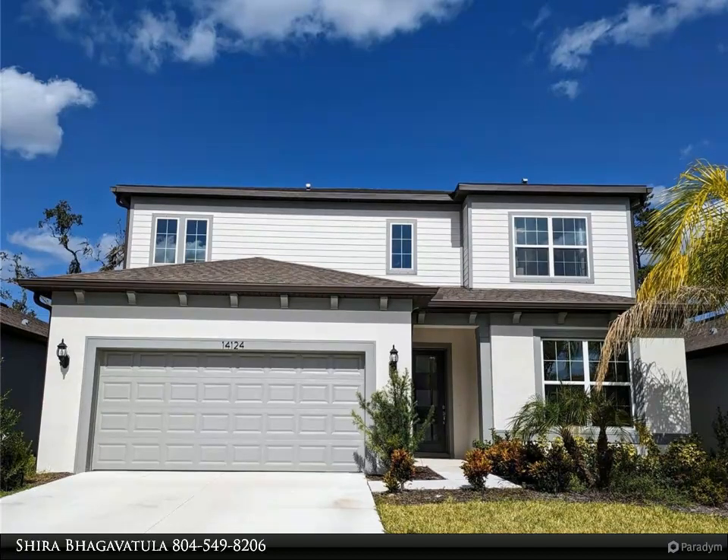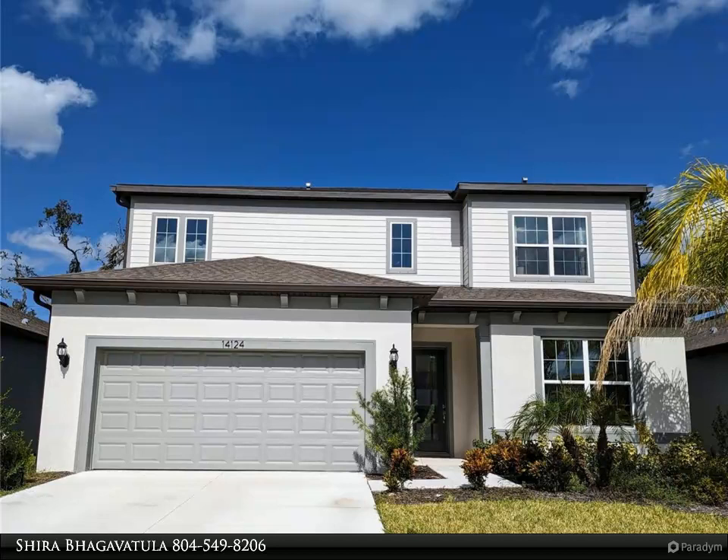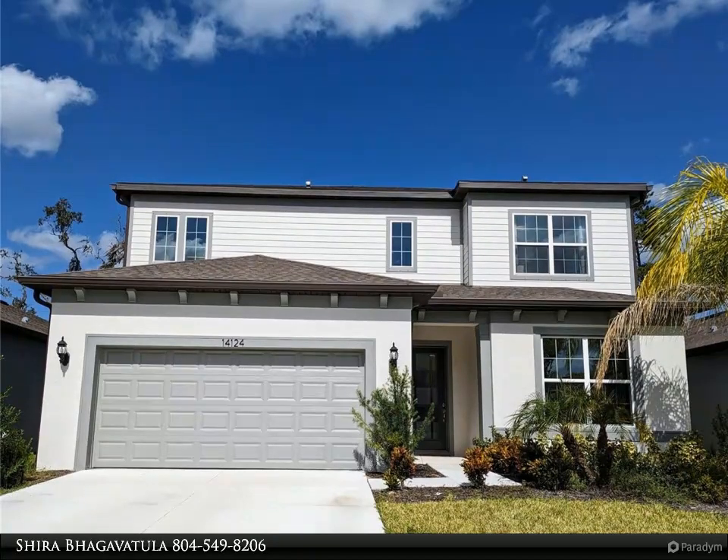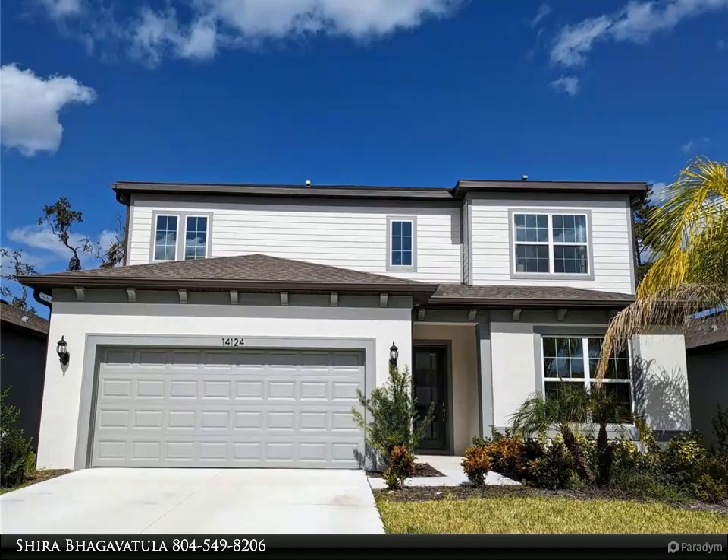As you walk into the main foyer, you will be instantly wowed by the high ceilings and tons of recessed lighting. A guest bedroom and full bathroom with a very conveniently situated walk-in closet is located on the first floor.